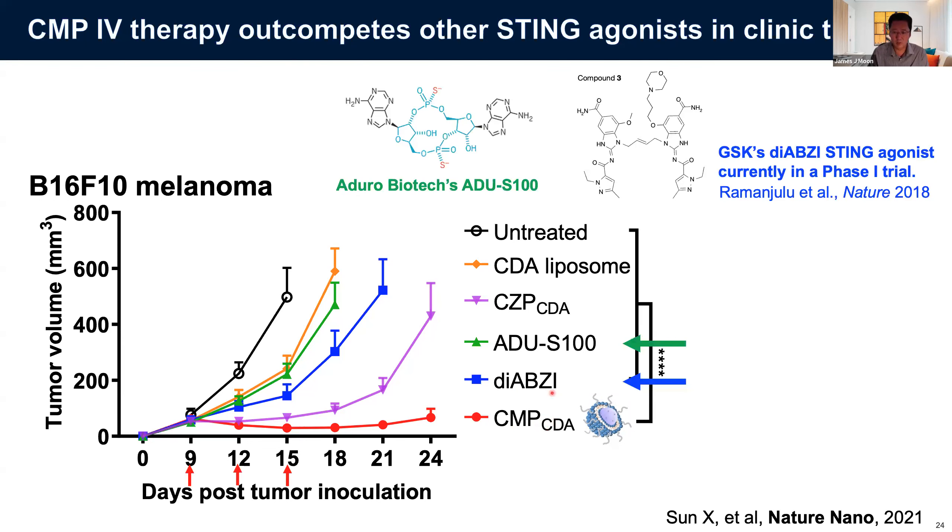Another control group replaced manganese with zinc while keeping everything else the same including the lipid and STING agonist. The manganese-containing CMP was more potent than other comparison groups due to synergy between manganese and the STING agonist, and liposomes without any metal didn't have a major benefit.